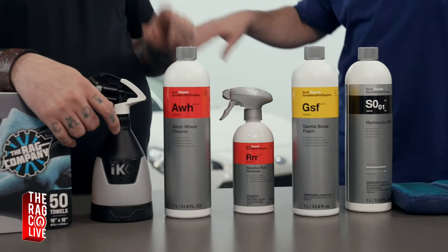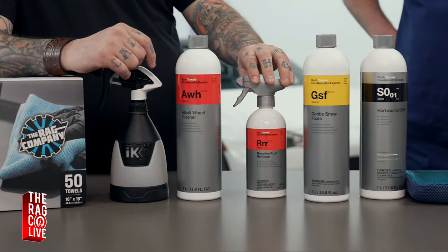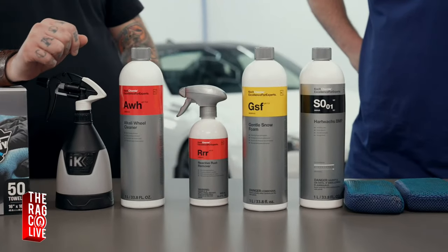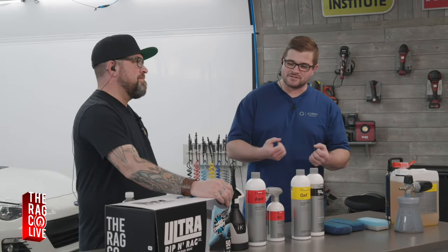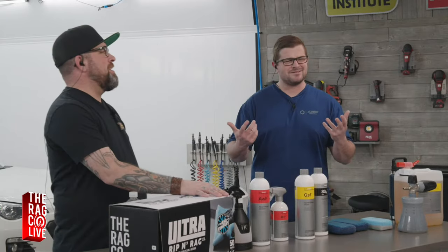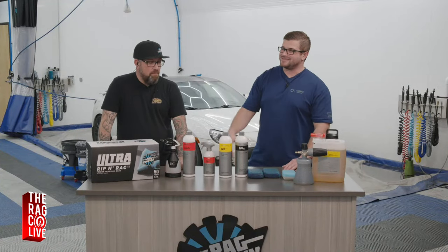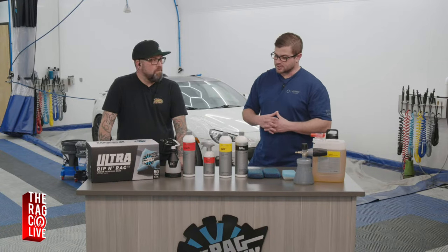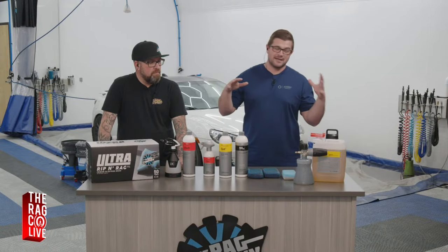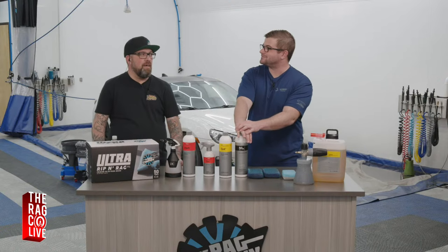We have two wheel products: Alkaline Wheel Cleaner and Reactive Rust Remover. The Reactive Rust Remover is Koch Chemie's dedicated fallout remover — we're spraying it onto the surface and watching all that fallout just melt away. It's also going to put on a show. Then we have the Alkaline Wheel Cleaner for the wheels and tires, which is his winter set, so they don't need to be perfect.